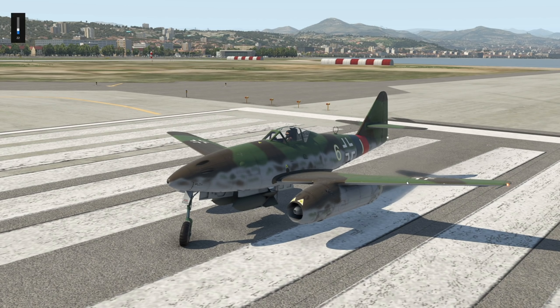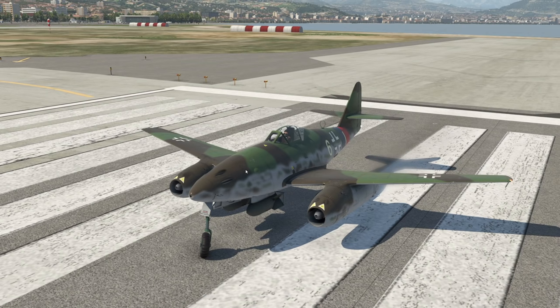Hey guys, welcome back to the channel in another Swiss 001 video. Today we are on board a very interesting plane. As you can tell, this is obviously a jet aircraft, which is the main feature of this plane. This is the Messerschmitt Me 262.